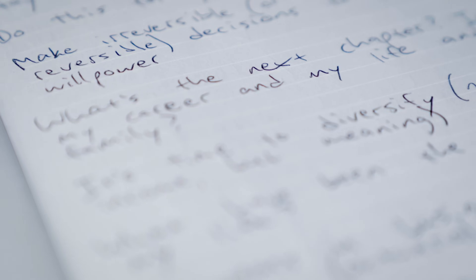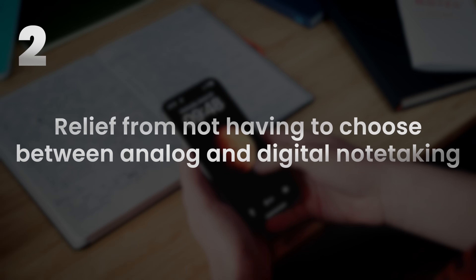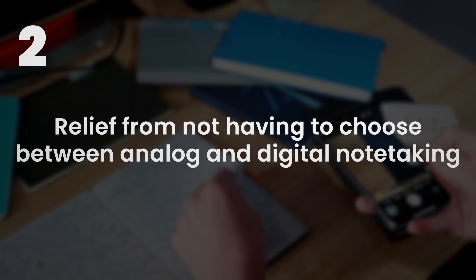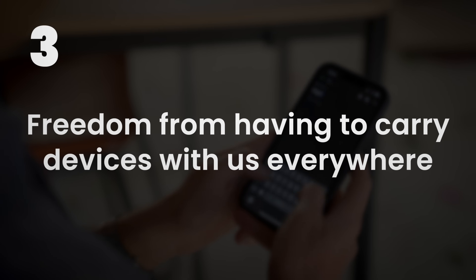Now that we have the ability to reliably and quickly convert handwritten text into digital text, it opens up a lot of possibilities. Three come to mind. We can take notes by hand with a sense of security that it can all be preserved forever — and not just preserved, but we can search it, edit it, remix it, and turn it into something new. We gain a sense of relief from not having to choose between paper note-taking and digital note-taking in any given moment. We can just use whatever is most convenient, knowing it can all be digitized later. And most importantly, this gives us freedom from having to carry digital devices everywhere and stare into an LCD screen anytime we want to capture creative insights.